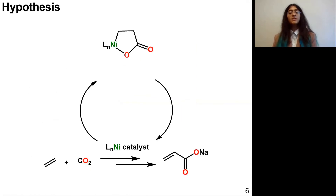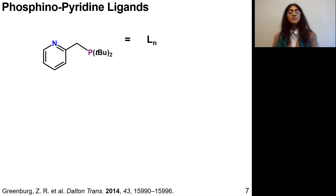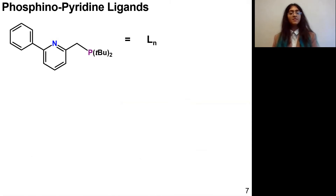So the focus of my project is to destabilize nickelolactones through mainly ligand modification, with the ligand here represented as Ln. If we think about how we might encourage nickelolactones to open more easily, we can consider adding a strong steric bulk component to the supporting ligand that can disrupt the nickel-oxygen bond.